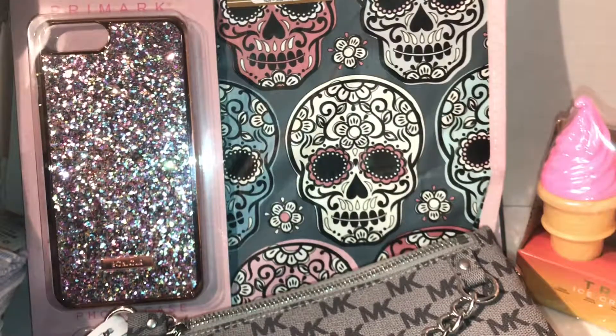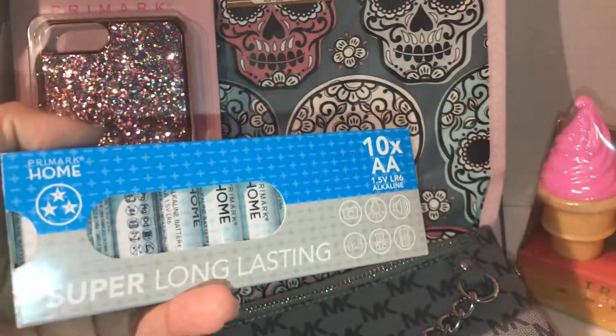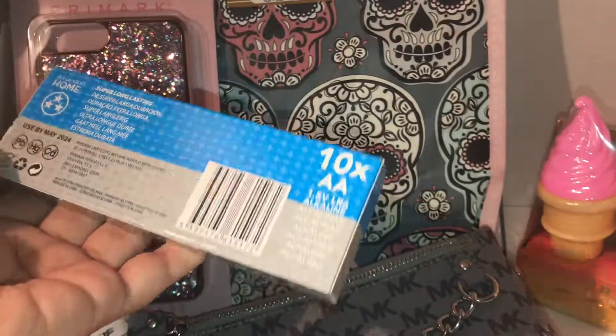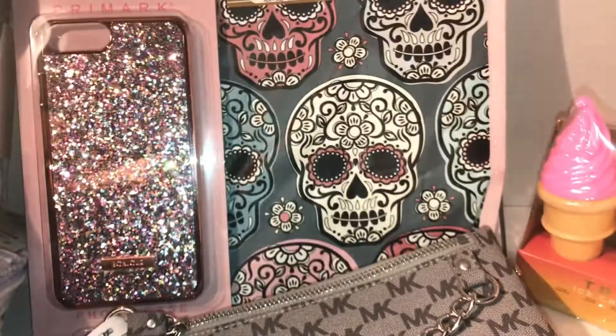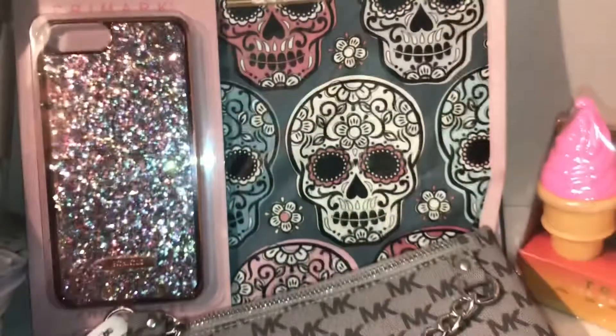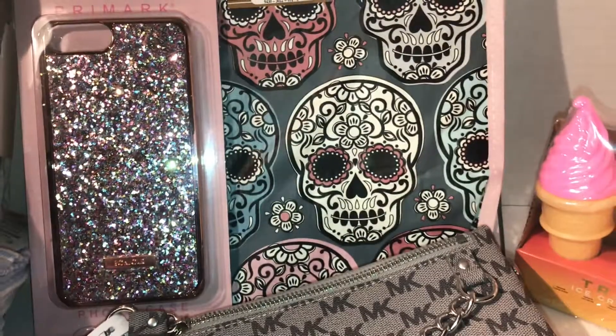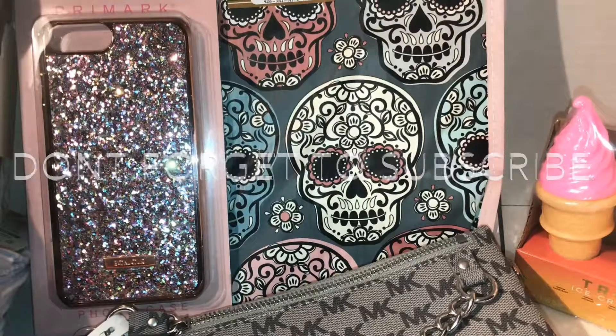Then the last two items I picked up at Primark: some double-A batteries — I believe these were around $2 — and triple-A batteries. That's what I got at Primark and Marshalls. I hope you guys enjoyed — don't forget to give me a thumbs up, thank you for watching, bye!